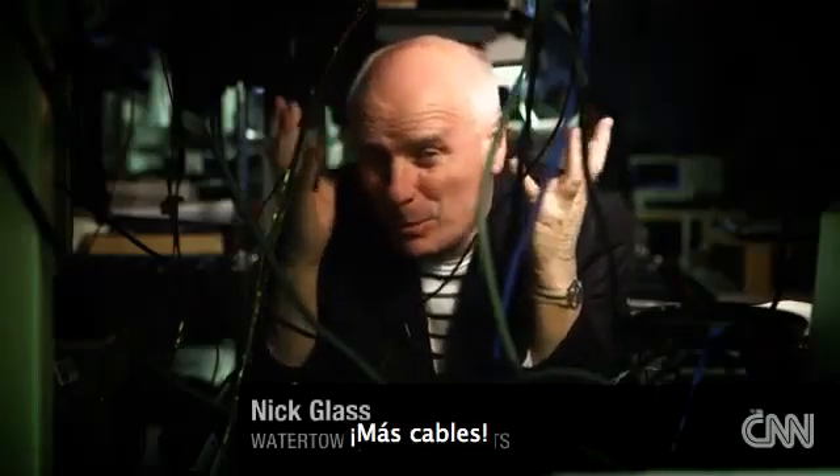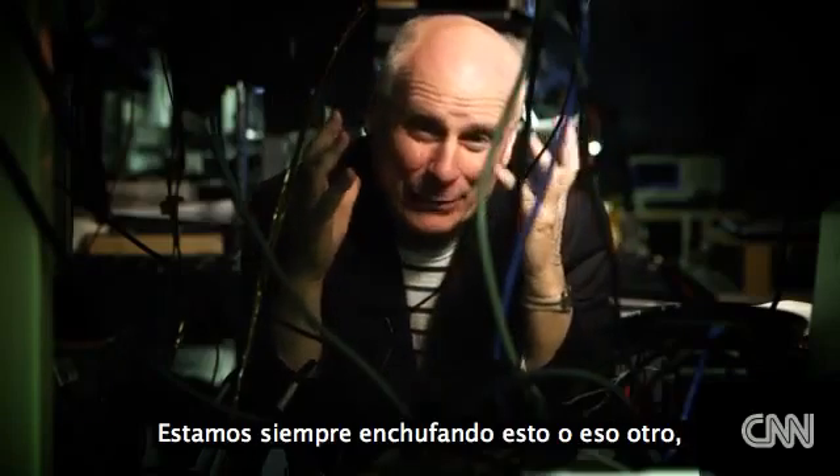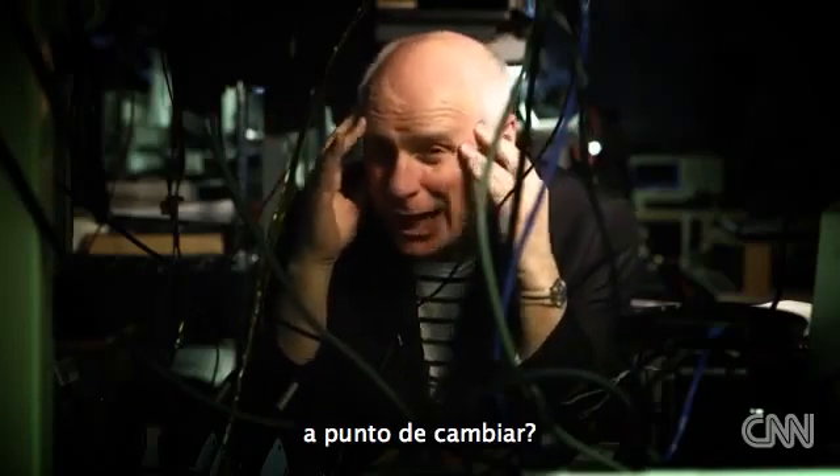Wires, wires, more wires. We are forever plugging into this or that, recharging our laptops, our tablets, our mobile phones. But is that all about to change?